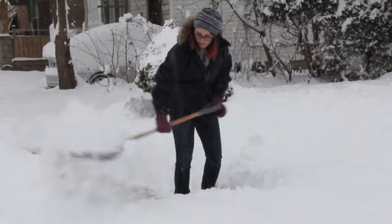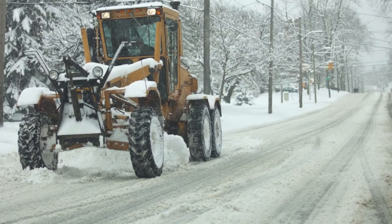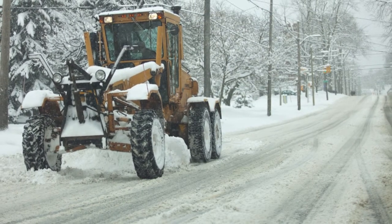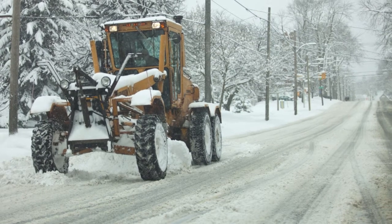Especially in the West End — we want to make sure that we can get those people out. With the amount of snow in the West End, it's got to be close to 60 centimetres. So when you plow a wall of snow in front of people's driveways or across the side street, it'll take a while to get that cleaned out.